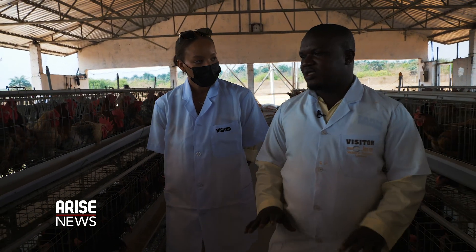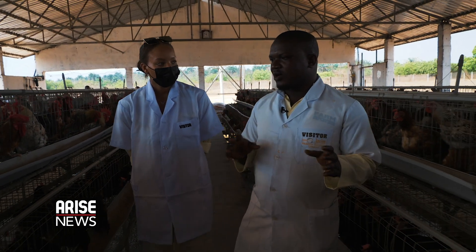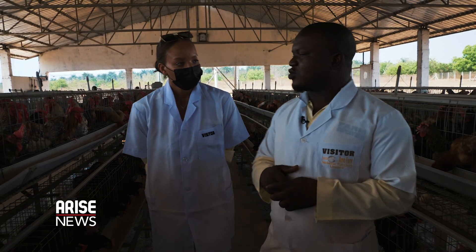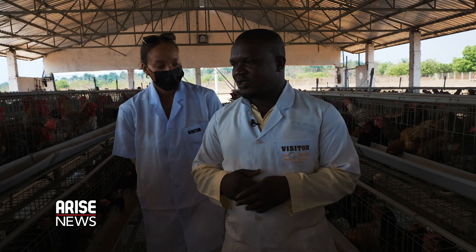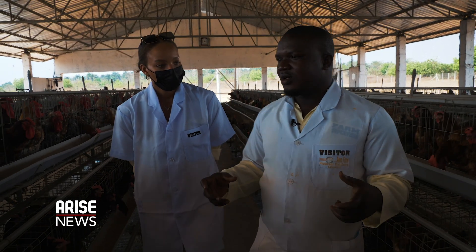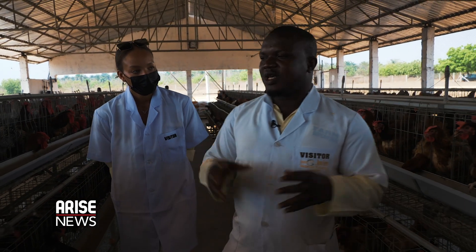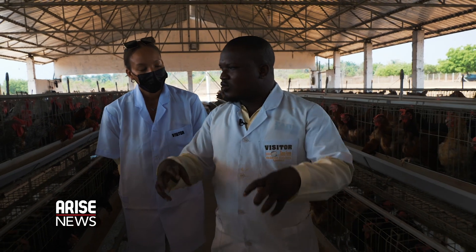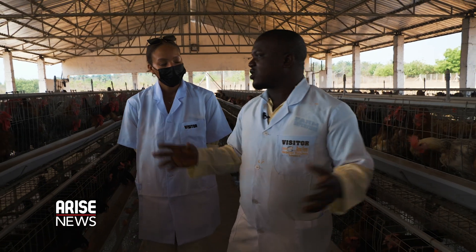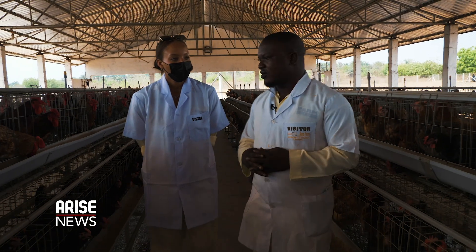We generate the commercial day-old chicks here, which we sell to the local farmers. And in correlation with bushmeat, Noiler meat is nutritious compared to bushmeat, because of the protein-rich feeding they receive, and they also scavenge like local birds. So the combination of the two makes this tackle the present challenge of eating bushmeat, and we have a larger quantity being produced yearly that can address the bushmeat demand we are facing.